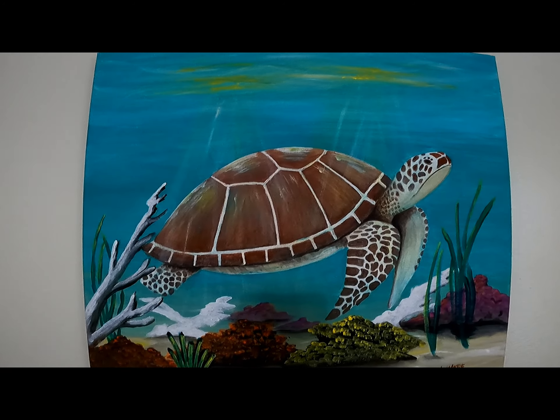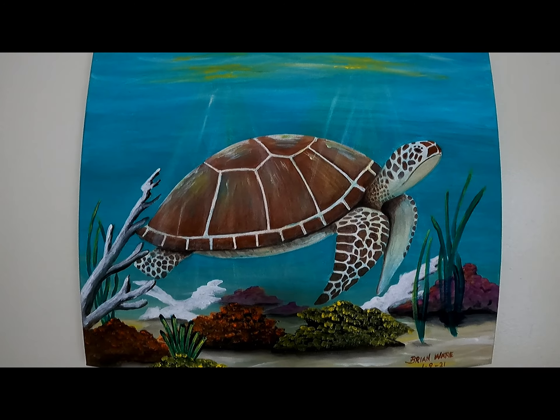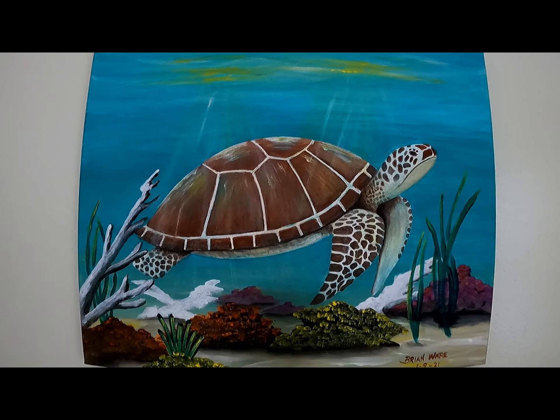This is a sea turtle painting I did. I just started doing these recently, so I'm not that great at it, but I'm getting there.